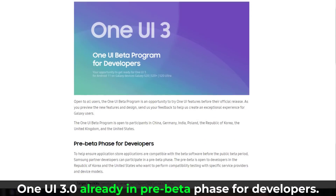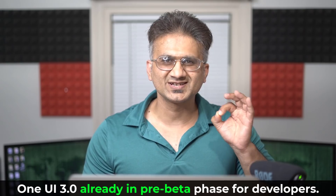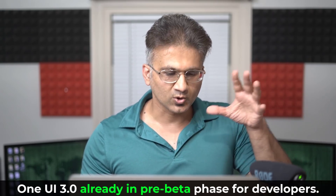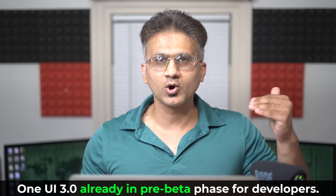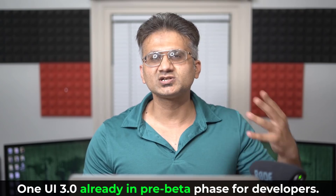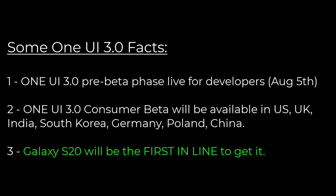There's also One UI 3.0 pending in the background. Samsung has, if you go to the Samsung Developers website, been allowing developers to apply for the One UI 3.0 developer edition to test drive it. So One UI 3.0 is a definite reality — we just don't know exactly when it's going to come out. They're working on it right now, and I'd give it a few months to become something solid. When One UI 3.0 gets released, they're going to allow people to sign up for the beta, just like they did with One UI 2.0 and everything before that. So that's another thing to look forward to.